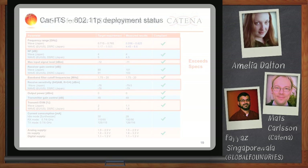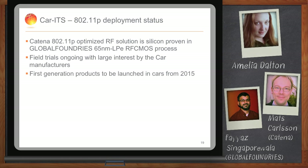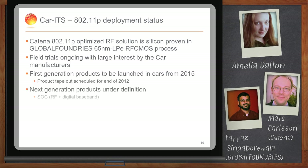Customers using this device are planning to launch products into cars from model year 2015. In a few years' time, we will see this starting to ramp up, and perhaps in five years from now it will be deployed on a broader scale in cars. Tell us a little bit about your roadmap with Global Foundries moving forward.